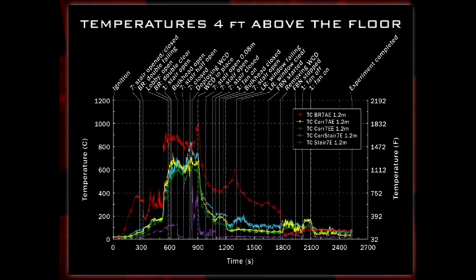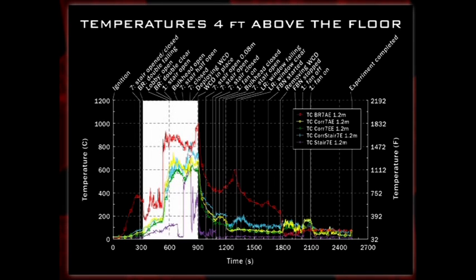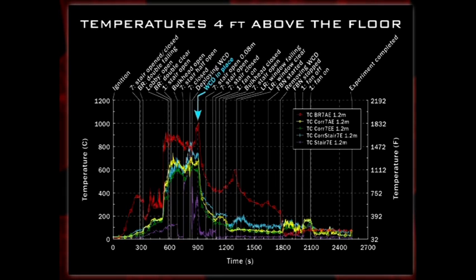Here's what that looks like in engineering data. Temperatures in the bedroom are in excess of 1,500 degrees Fahrenheit before the wind control device is dropped. Corridor temperatures — where the fire department would be making their way down the hallway — are in excess of 1,000 degrees, completely untenable. Stairwell temperatures are above 600 degrees, also untenable for firefighters. When you drop that wind control device and cut the air supply off, you essentially cut the temperature in half or more, removing that wind-driven condition and allowing you to implement a direct attack down the corridor.